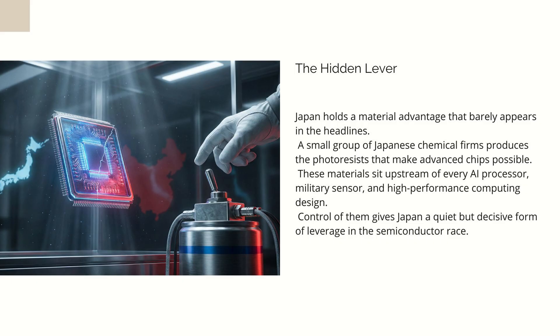But at the very top end is a completely different world. These are the chemicals used for extreme ultraviolet lithography — technology that allows the printing of components used in advanced AI chips, flagship smartphone processors, radar systems, satellites, and high-performance computing. And that level is nearly impossible for newcomers to break into. This is the category where Japan sits like a dragon on a pile of treasure.